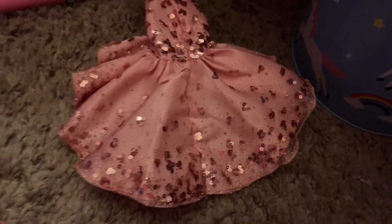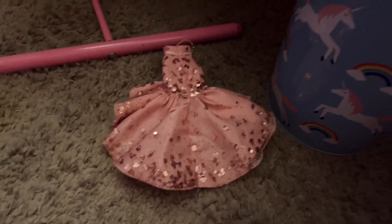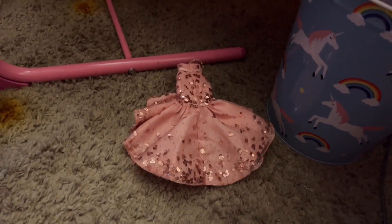This kind of real poofy Beyoncé-type dress — Oscar, Grammy, you know, got that vibe going on. So yeah, we're going to do that and I'm going to show you the pile after.